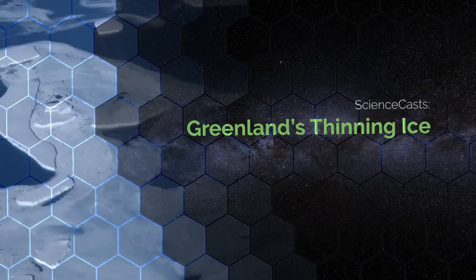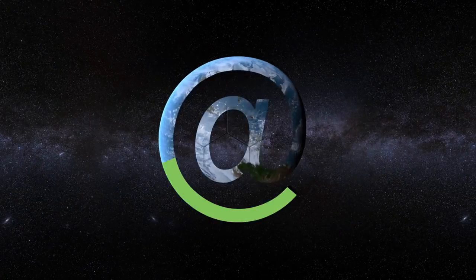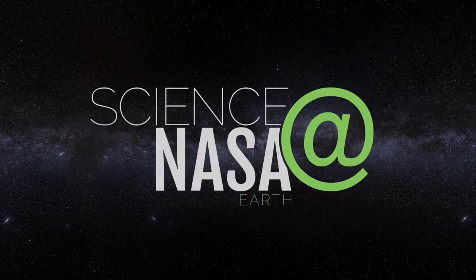Greenland's Thinning Ice. Presented by Science at NASA.